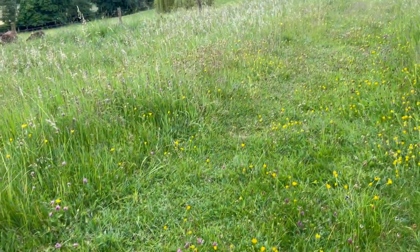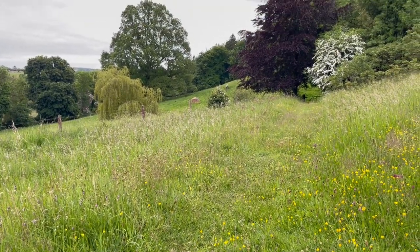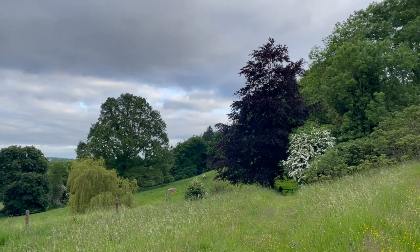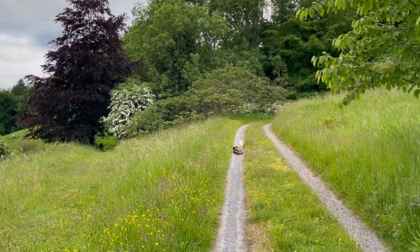May is a time when there is incredible biodiversity in bloom and flowering. As you can see, the copper beech looks gorgeous next to the hawthorn.